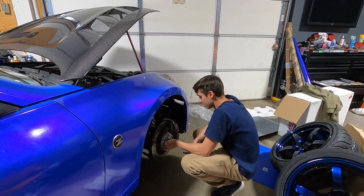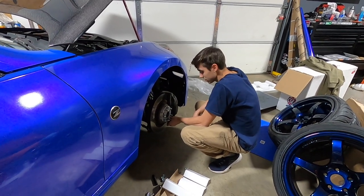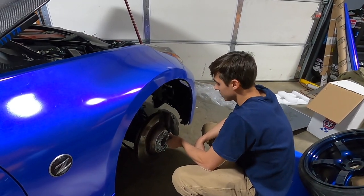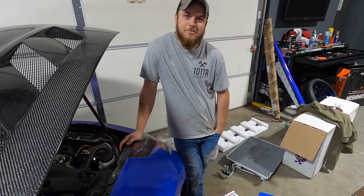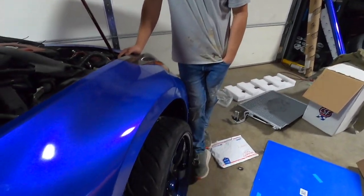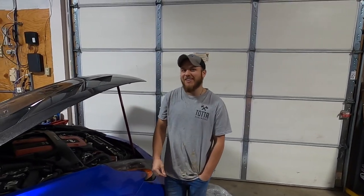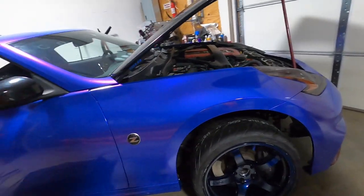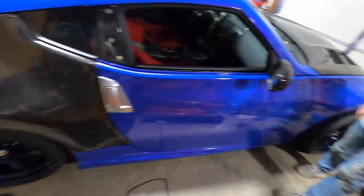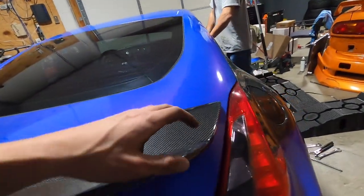Wheels are on and they look insane. I'm really upset about the rear ride height but the front looks fire. Center caps are on and it's looking absolutely nasty - besides not being low enough, which I'm upset about. We're going to roll this thing outside and get a little sunlight on her to see how she's looking. Oh yeah - those wheels just set this thing off. It needs to be dirt-nasty low but dang, it looks insane.